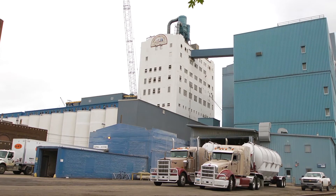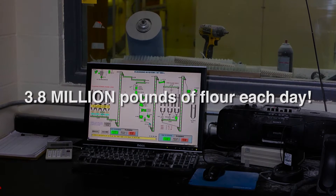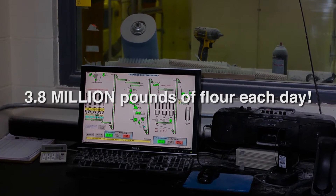We have seven different milling units. Total capacity right now is about 38,000 hundredweights of flour per day — that's 3.8 million pounds of flour every day.